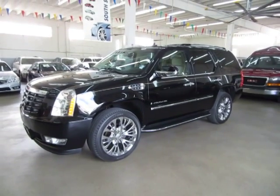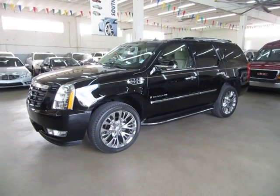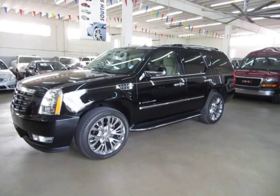Up for sale now at VehicleMax we have a beautiful 2008 Cadillac Escalade, all wheel drive, short wheel base. Short wheel base just means that it's not the ESV — it's not the long one.